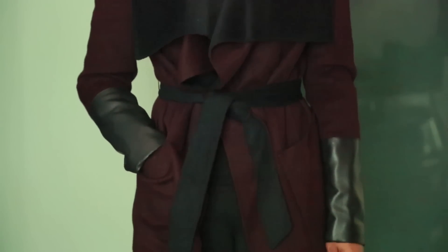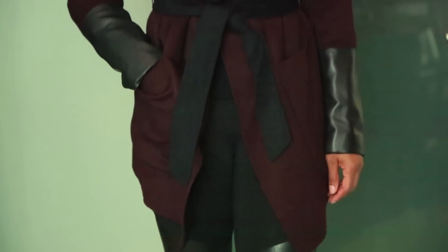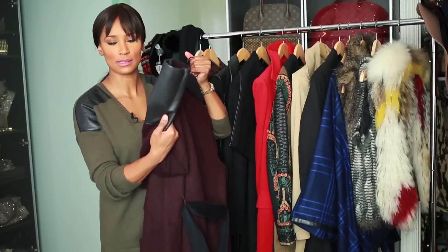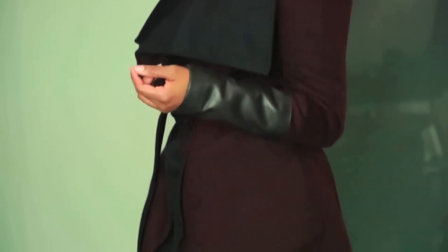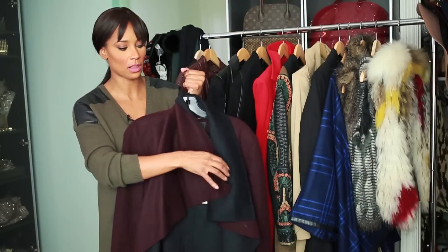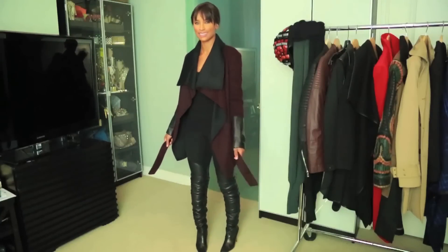Another piece from BCBG is a wrap jacket. This one doesn't zip or button. It's a little bit lighter than the black one I just showed you, but it's a great piece. I love the leather on the sleeves — it gives it a nice pop of detail. I love how the paneling goes from oxblood to black, so when you flip the collar one way you can see the oxblood, and flip it back and it's black.